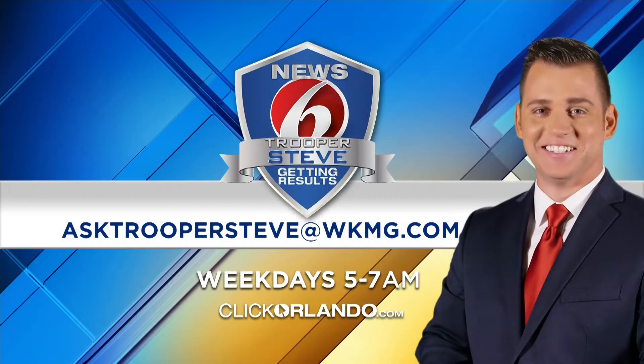All right, there you have it. If you want your question answered by Trooper Steve — he's always going to tell you how to play by the rules, how to drive by the rules out there — send him an email at asktroopersteve@wkmg.com.